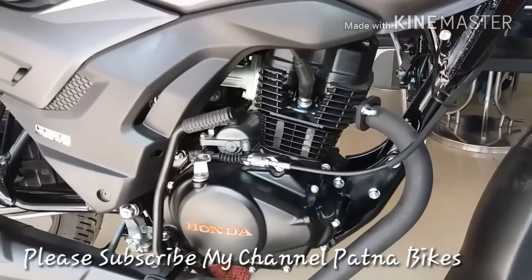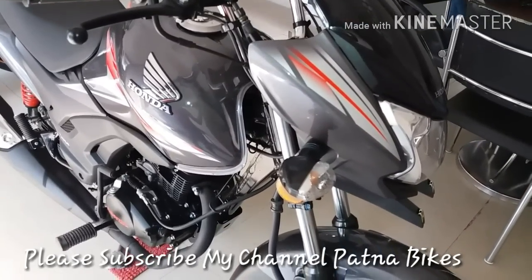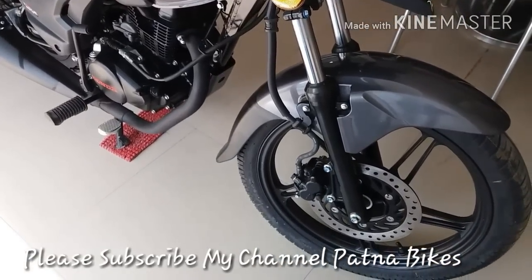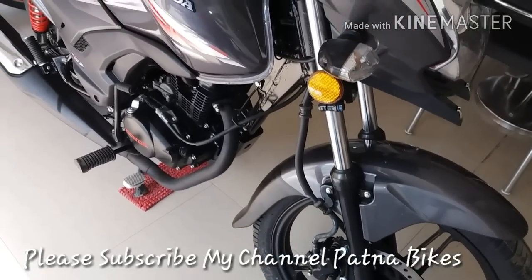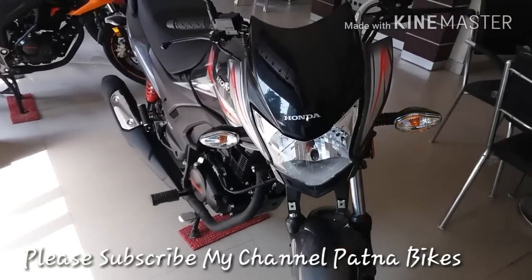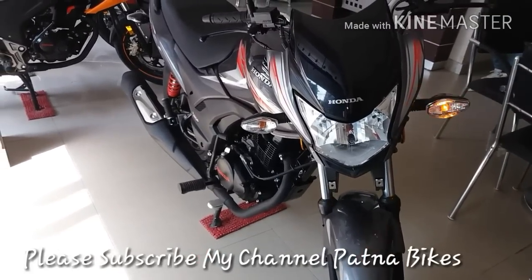This is a 125cc bike giving 65 kmpl mileage on the highway and 50 to 55 kmpl in the city. The graphics are very attractive and it's available in many colors — this gray color being one. It comes in disc and drum brake variants. The disc is 230mm and the headlight and red tail light are very attractive.